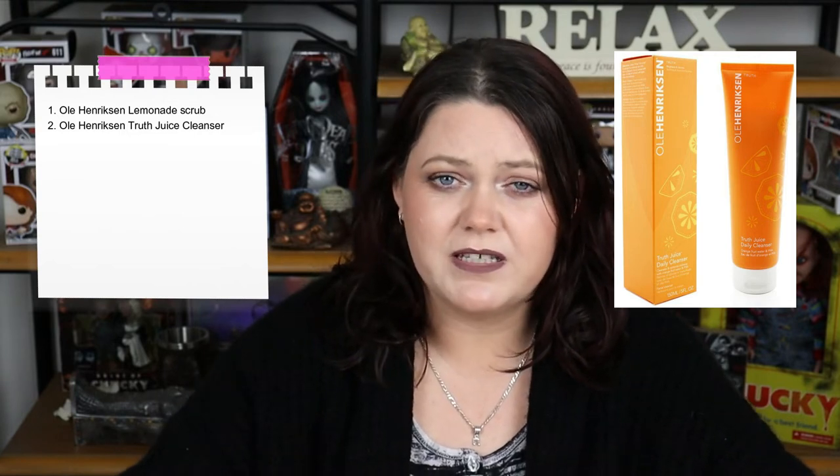The next thing I purchased was the Ole Henriksen Truth Juice Cleanser. I'm still going with this — it's a lovely cleanser with kind of an orange scent to it. I haven't used it to take off my makeup, but I definitely use it as a second cleanse or first cleanse for the day. It's very gentle even with the scent. Ole Henriksen has good products, but I don't know about the price point for my personal liking. I also don't really want scents in my face products, especially since my face is very reactive.